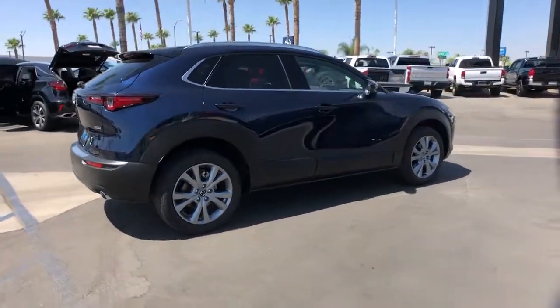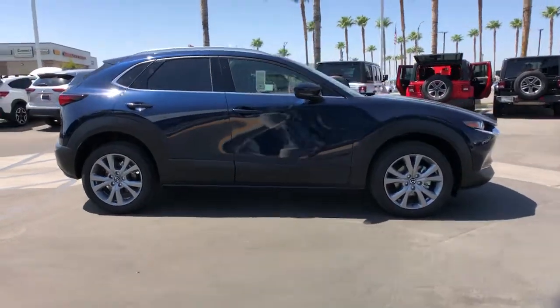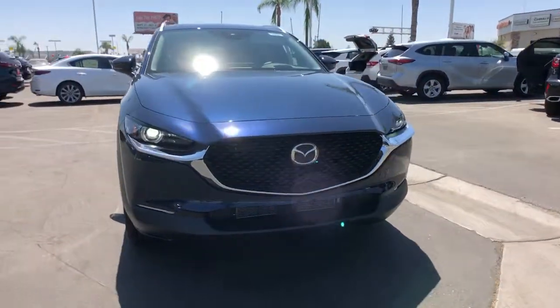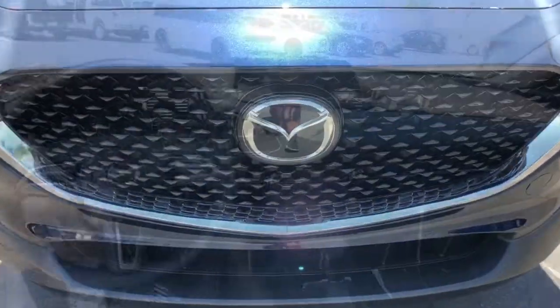These are just some of the great options this vehicle comes with: navigation system, keyless entry, sunroof/moonroof, power liftgate, aluminum wheels, power driver seat, electronic stability control, dual zone AC, heated front seat, and seat memory.